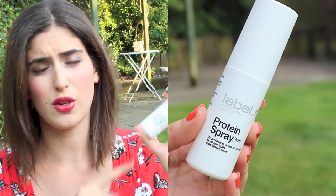The first thing is the Label M Protein Spray in a little travel size. This is good because it protects your hair — it has UV protection, so if you have coloured hair it will protect your colour from going funny or lighter. When I get out of the water my hair looks great and curly, then it dries and looks horrific, so this spray keeps the moisture in and stops it going dry and frizzy.